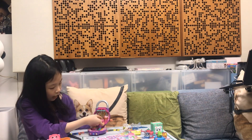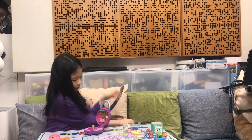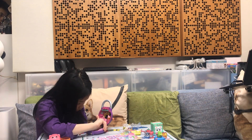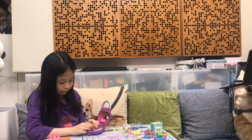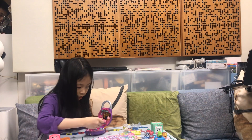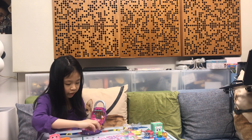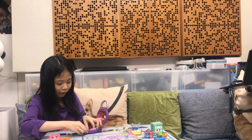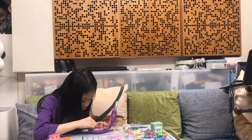An elevator! Okay. Wow, so beautiful. There's even a toilet. Wow, so beautiful.